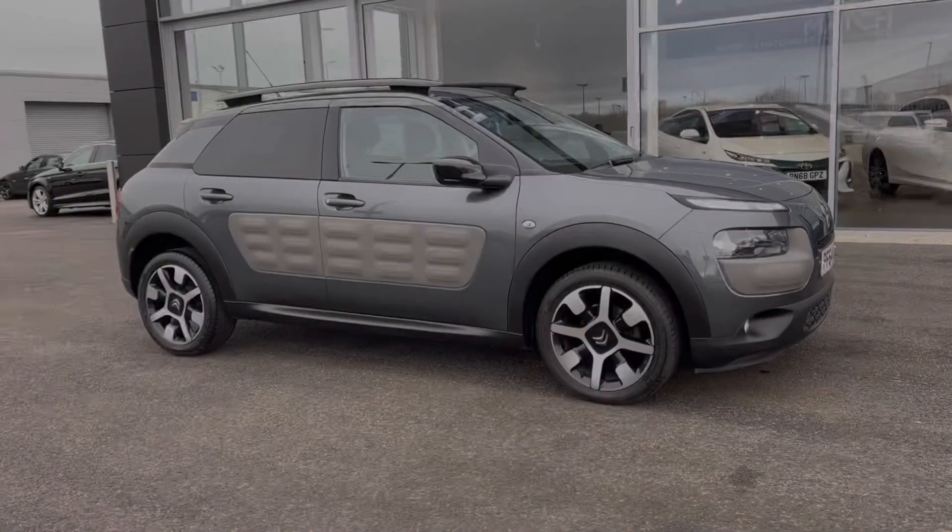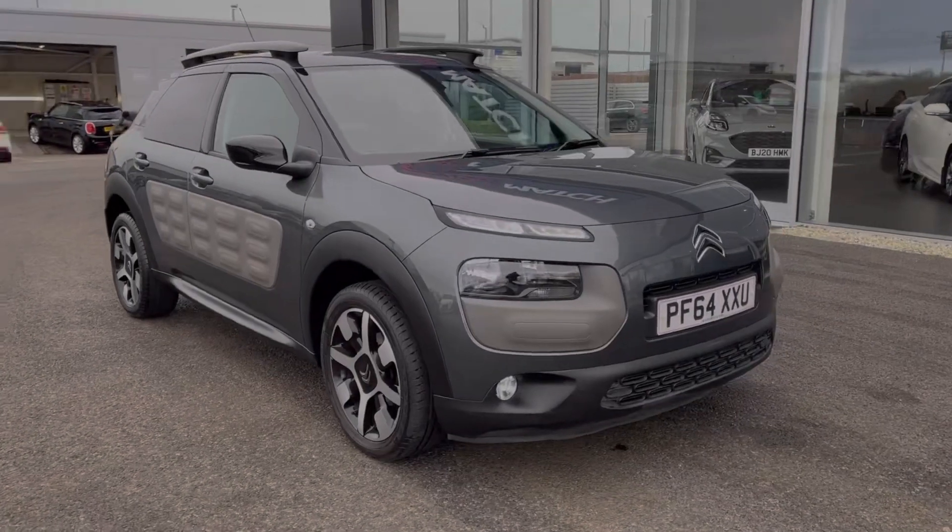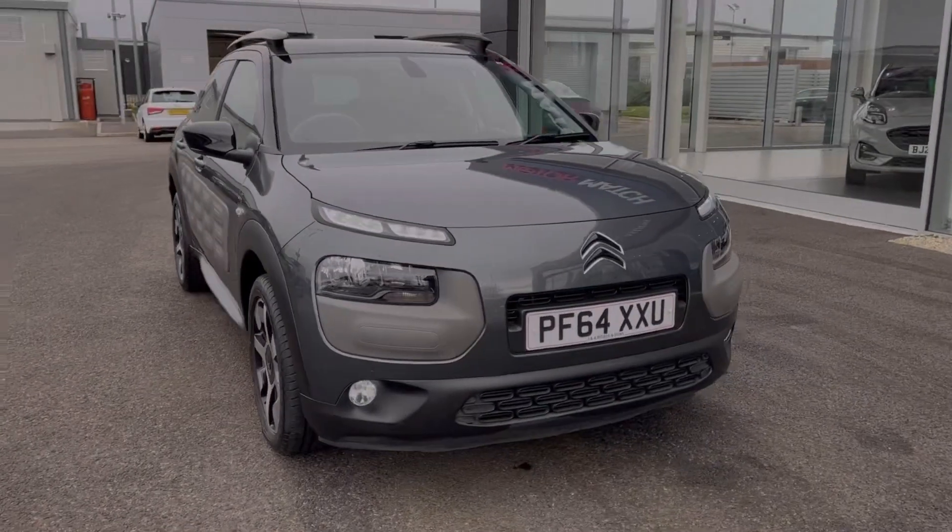Hi there, I'm Becca from Motor Match Chester and I'm going to be taking you around one of our approved used vehicles. This is the Citroen C4 Cactus Flair. It's a 2015 model with the 1.2 litre petrol engine and automatic transmission.